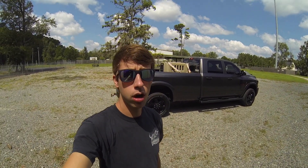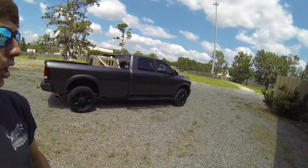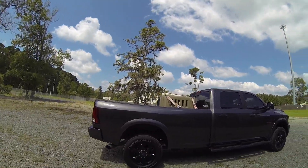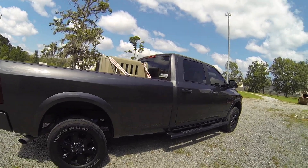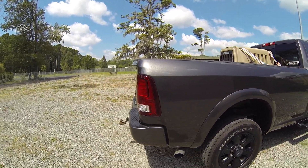Hey everyone, I'm going to be doing a little walk around on this 2018 Ram 2500. I'm just going to get right into it. The battery on this GoPro is almost dead, so I'm just going to try and do a quick little walk around review.